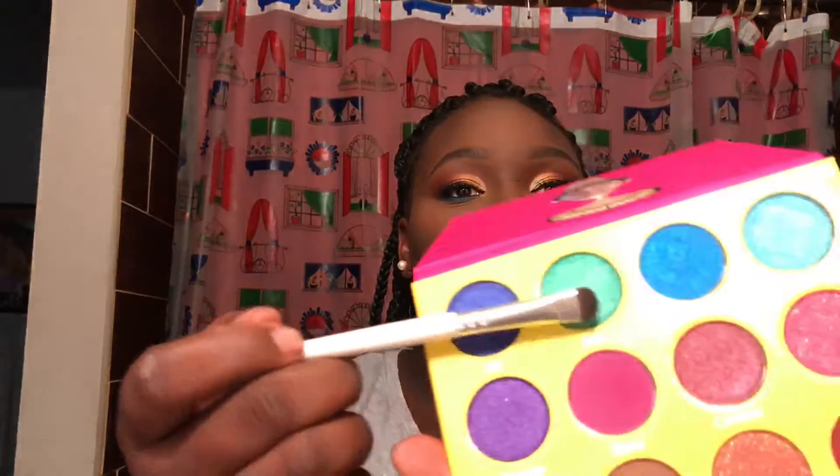I don't know what this palette is doing to my eyes, but it makes them look like a different color. Then I'm going into this green shade called Molly right next to it. Moving on to one of the most exciting parts of the tutorial — I've always wanted to try these, but they're on the pricier side. Since it was Black Friday, I went ahead and bought the Artist Couture Diamond Glow Powders.